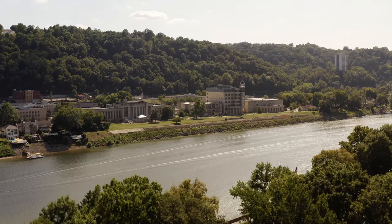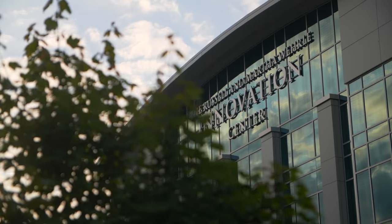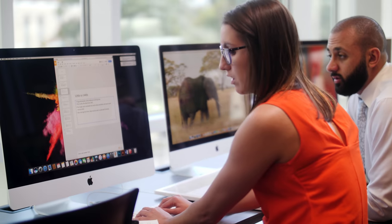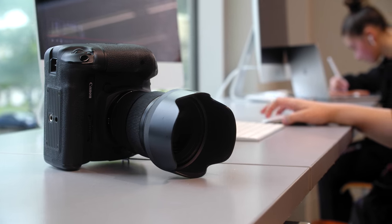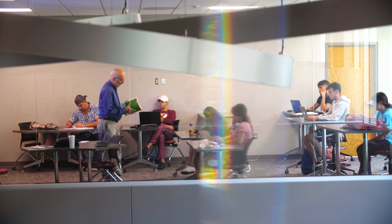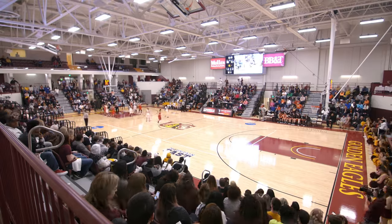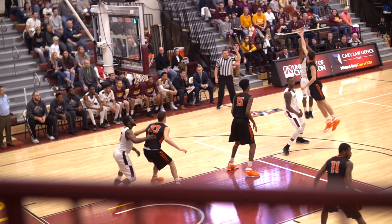One of the most recognizable buildings on campus is the Innovation Center. The Innovation Center not only provides some great spaces to study and hang out, it provides access to the latest in computer technology. Who knows — you may even pick up a video or photo editing skill that'll help you in your future career. Every major at UC has classes in the Innovation Center, and it's also connected to our athletic arena, which just happens to be one of the best courts in all of Division II.